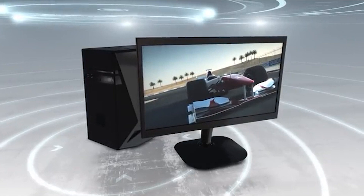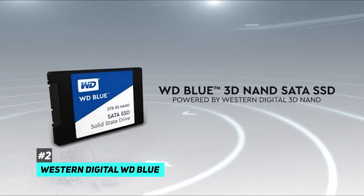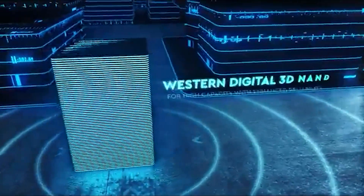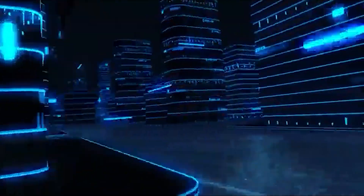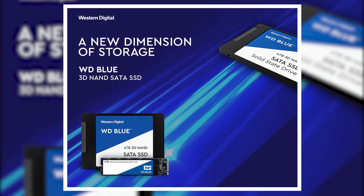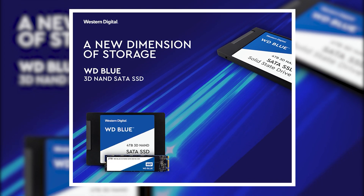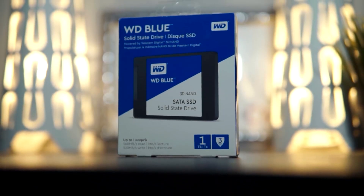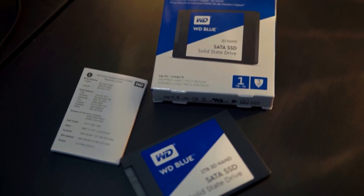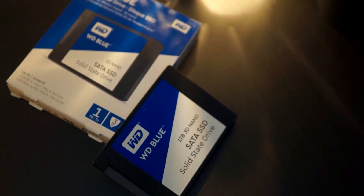Coming up next is the Western Digital WD Blue. There's always that saying that nothing beats a classic, and that perfectly embodies what you're going to get with the Western Digital WD Blue. This SSD is a perfect fit for any occasion and has been a leader in SSDs for quite some time. It comes with 3D NAND SATA SSD for capacities of up to 4TB with enhanced reliability, giving you the ability to store tons of files for work or even massive games that you'd otherwise not fit on a traditional hard drive.